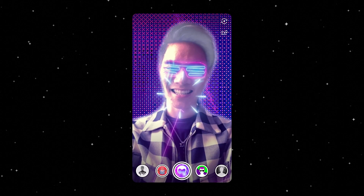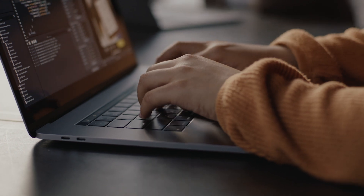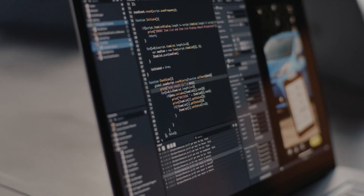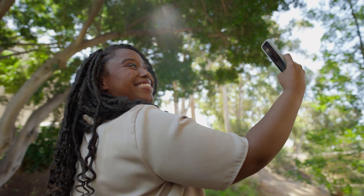CameraKit is our software development kit that enables you to integrate Snapchat's AR technology directly into your own application. Simply build your experiences in Lens Studio and deploy them to your mobile application, enabling users to seamlessly engage with AR without ever leaving your app.